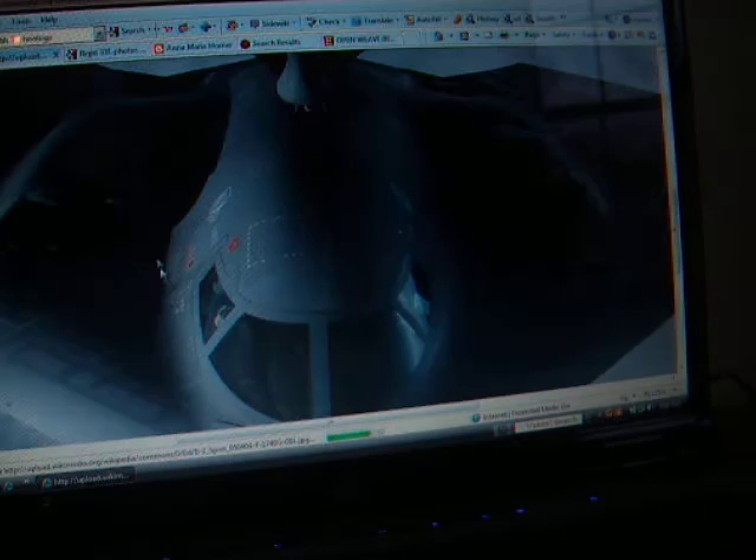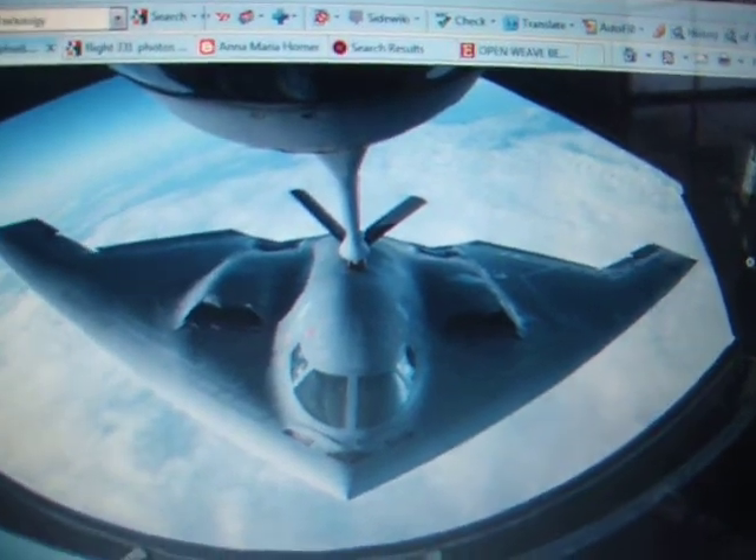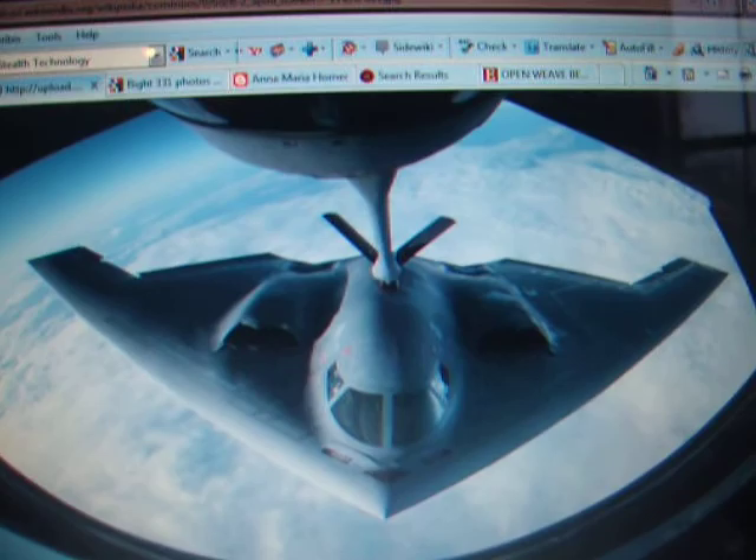Its sleek profile also helps. The stealth bomber is the B-2 Spirit. The B-2 Spirit stealth bomber has radar-absorbing material, and the engines are above the wing, which also helps it maintain stealth. The design is sleek and bulgy, which reflects radar waves off, and the flying wing design is stealthy.